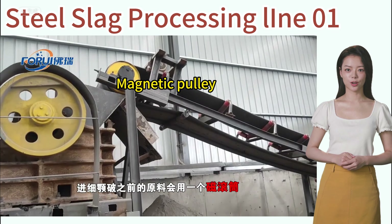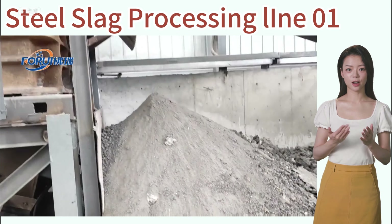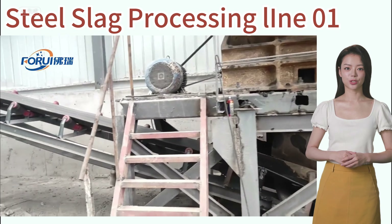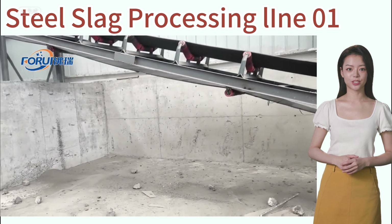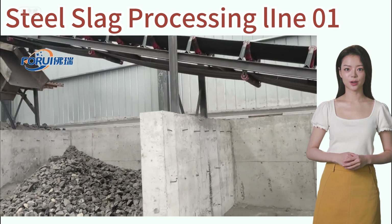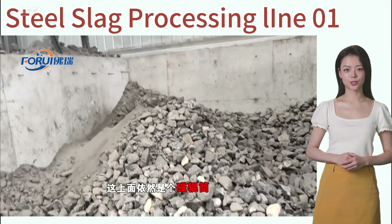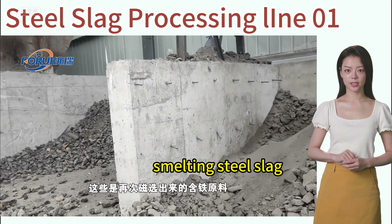This is the large iron-containing smelting slag. The crushed iron pieces, during the transportation process, undergo multiple magnetic separations by the magnetic pulley, and large iron-containing smelting slags are selected again. These are the smelting steel slags selected again.